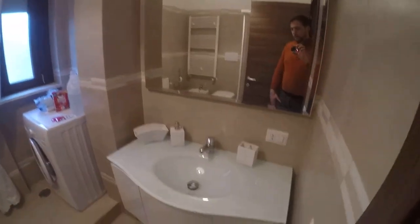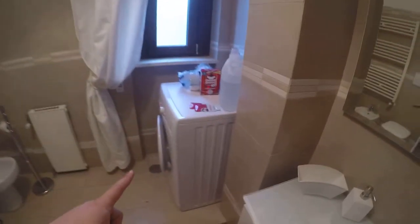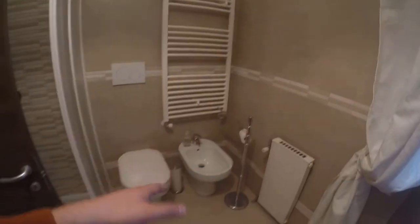This is the second shared bathroom. Also here we have a glass sink, the washing machine — very important — the toilet, and a shower here. A very nice and large shower.